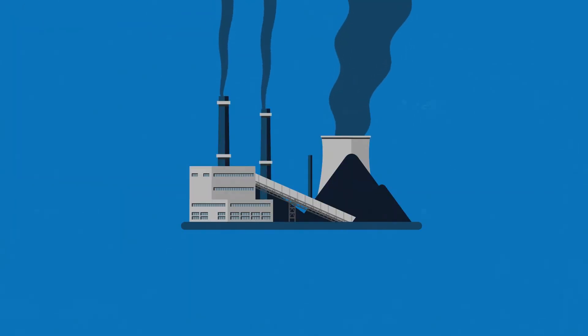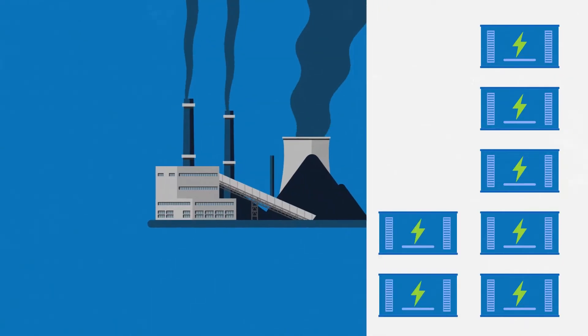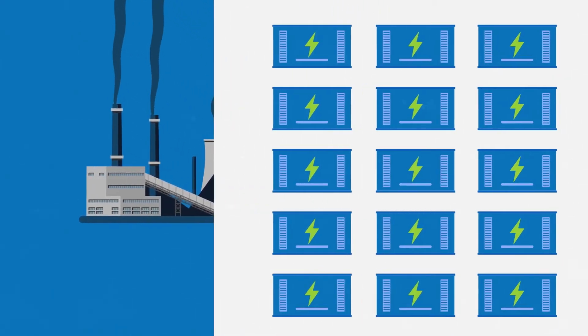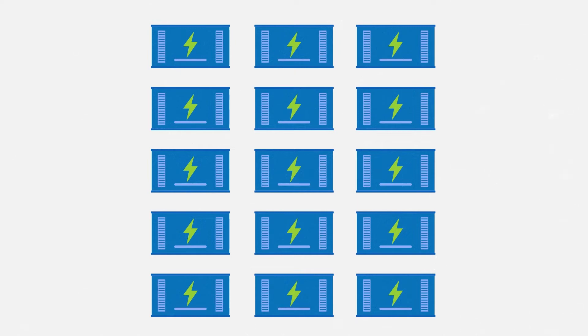Up until now, these peaks have been filled in by firing up more fossil fuels or nuclear power stations. As more battery storage is installed alongside continued increases in green generation, there will be less and less need for fossil power. Batteries can also react faster than any rotating mechanical machine, making them a really efficient answer.